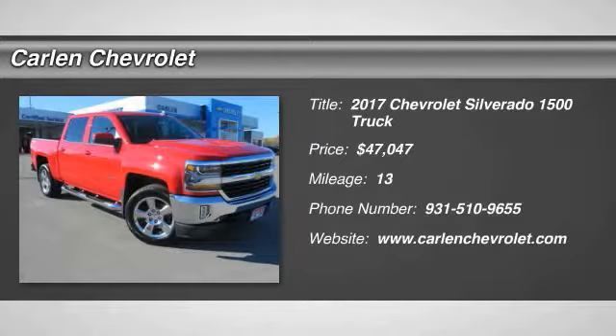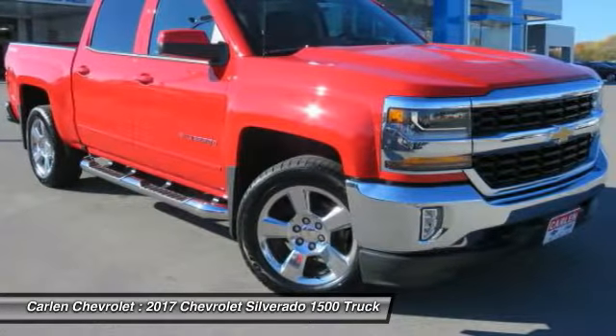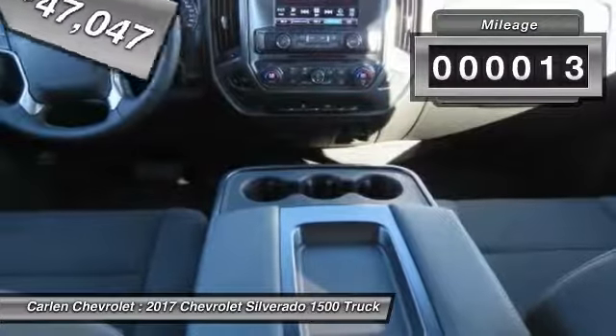2017 Silverado 1500. The Chevy Silverado 1500 has the lowest cost of ownership of any full-size pickup and is priced below $50,000. This vehicle has less than 100 miles.